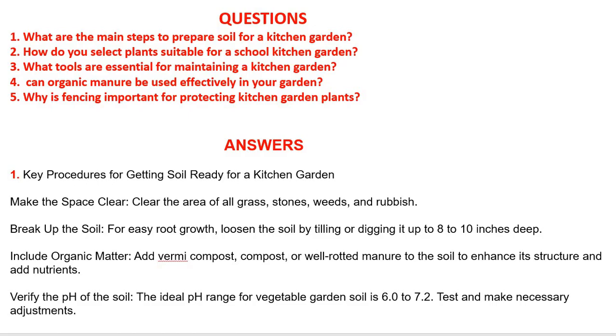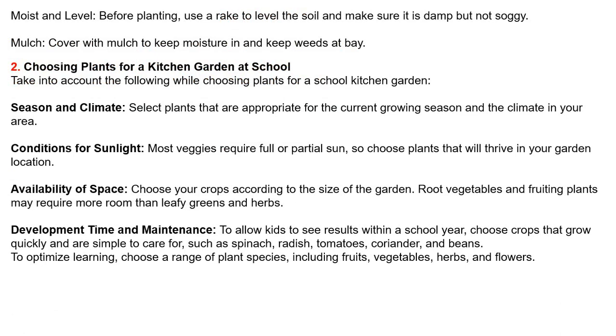Verify the pH of the soil — the ideal pH range for vegetable garden soil is 6.0 to 7.2. Test and make necessary adjustments. Before planting, use a rake to level the soil and make sure it is damp but not soggy. Finally, cover with mulch to retain moisture and keep weeds at bay.